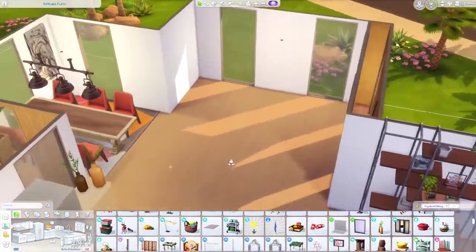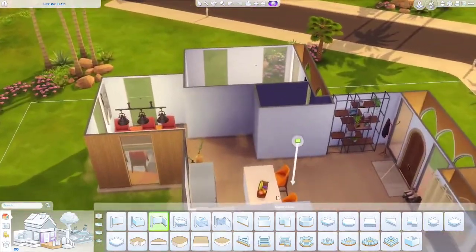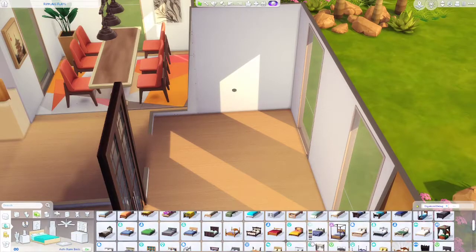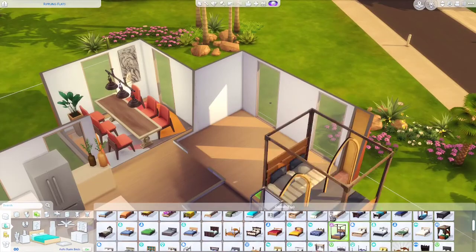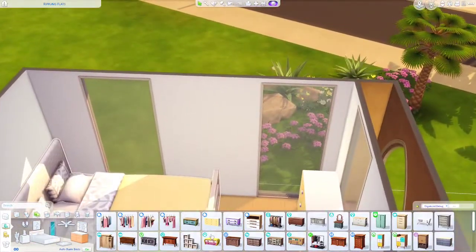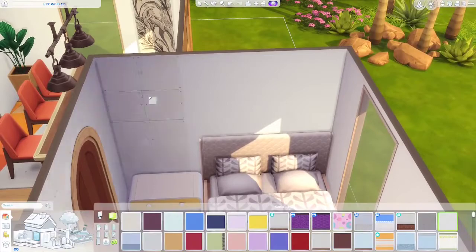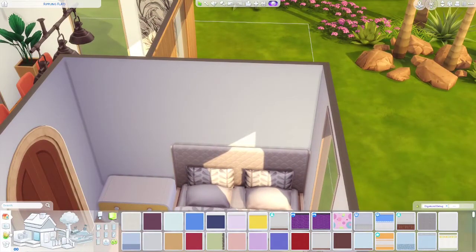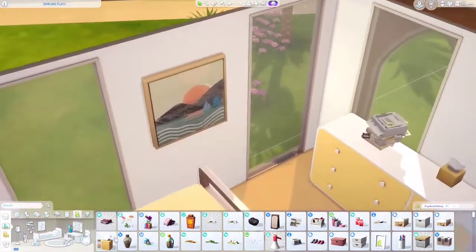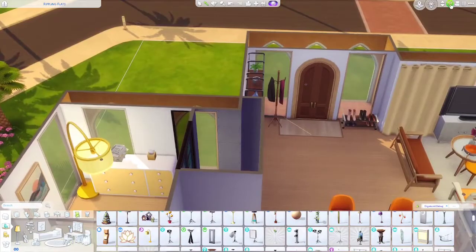Now we've got to do the bedroom. I had to size it down a whole lot but it's still gonna work - everything's fine. We'll put the bed up against the wall. We can't size up mirrors - it looks weird, so we're back to putting pictures on the wall. We need some clutter up here - maybe a plant or a lamp. That lamp is perfect.